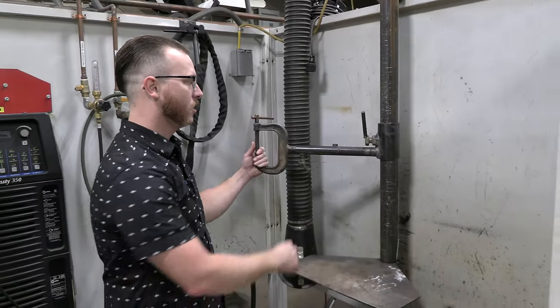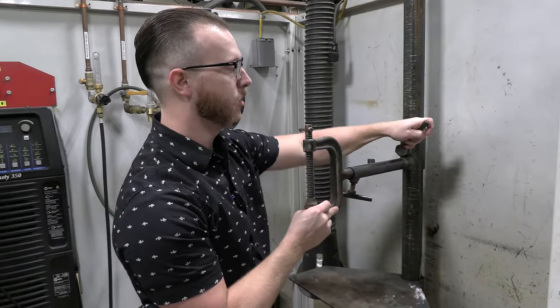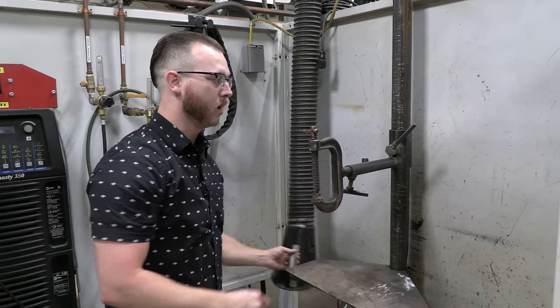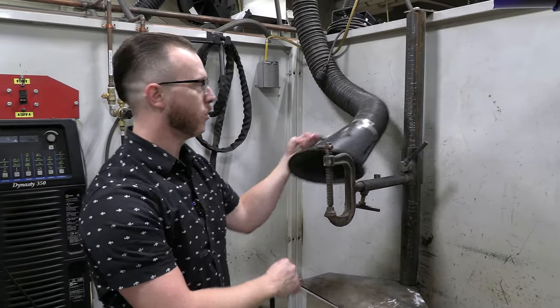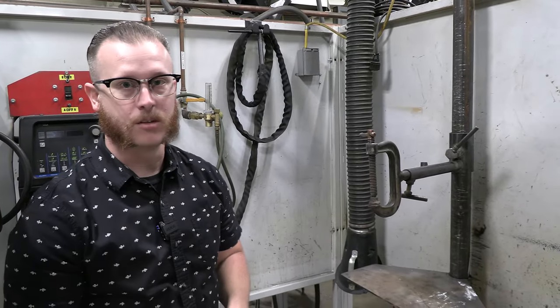We have our welding stand with a clamp and a table where you can situate all your work piece. We've got our ventilation hose set up here to work with, so everything you need to weld throughout the classes is going to be set up inside of the booth.